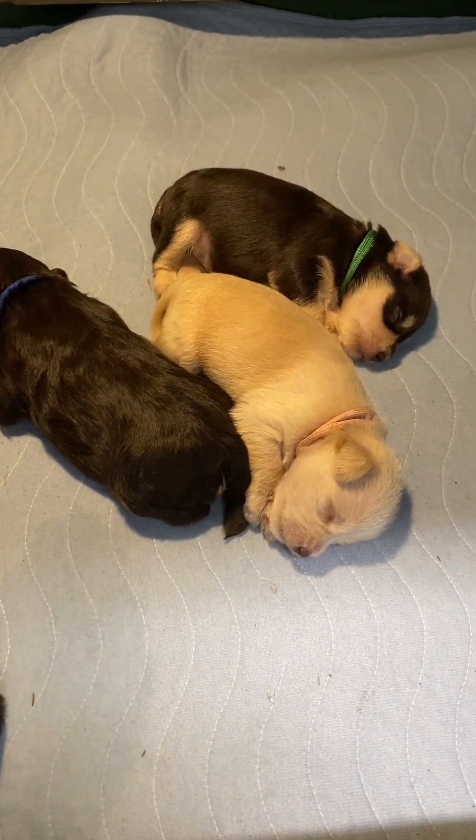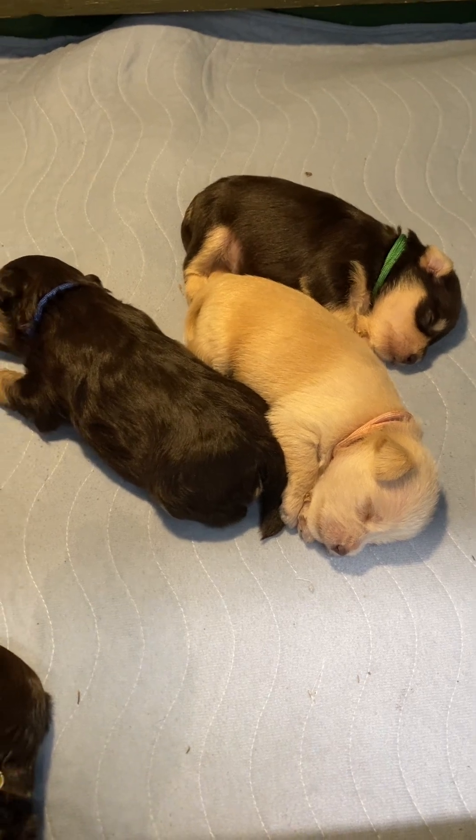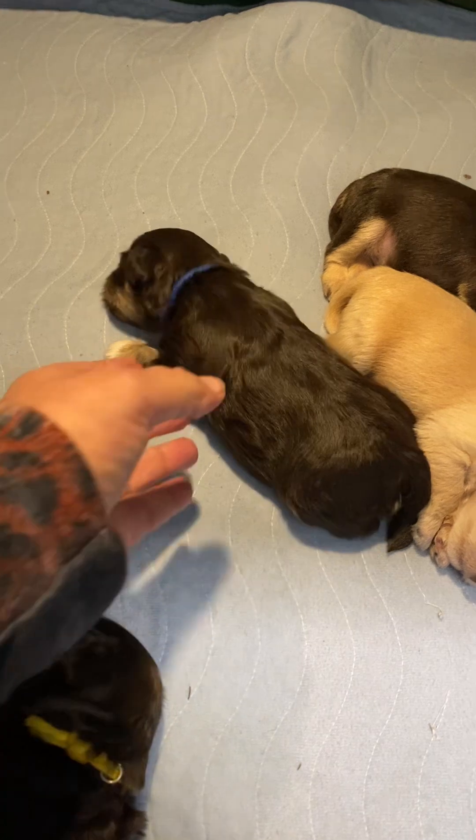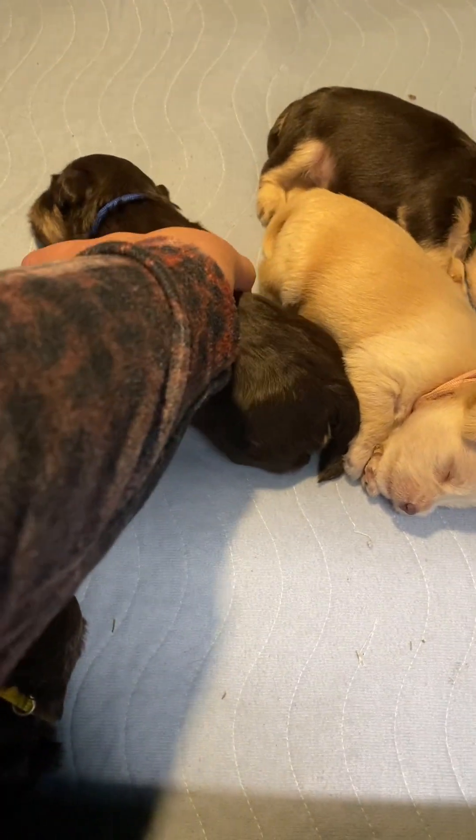There are three boys and three girls in this litter. The boys are all liver tan. So there is a liver tan boy.